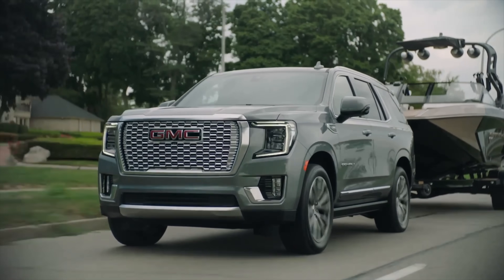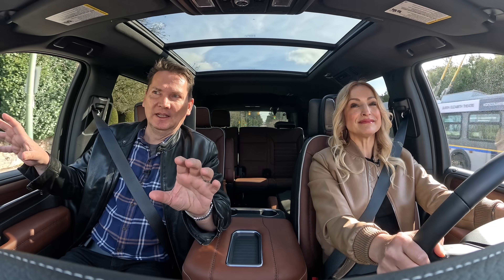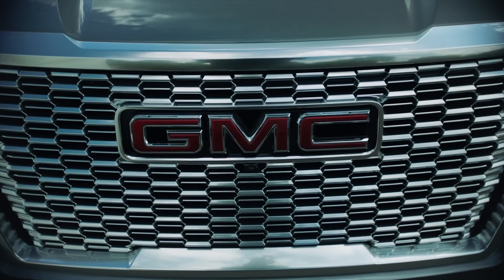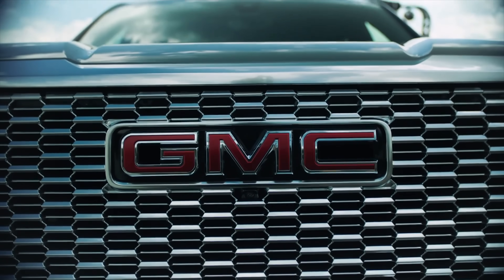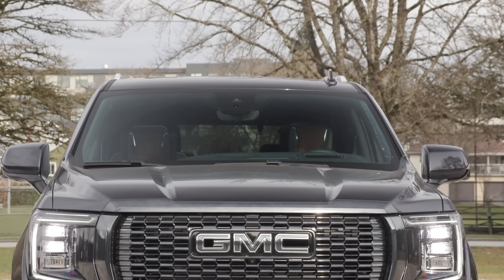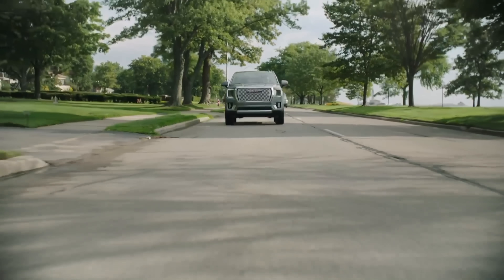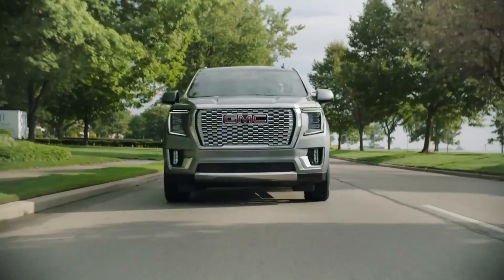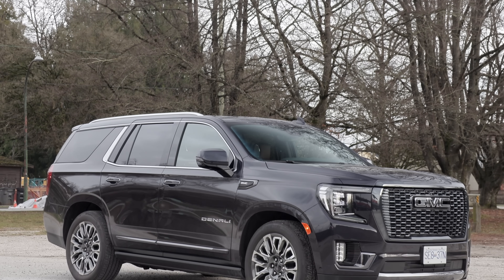Here's a fun fact: in Canada, GMC outsells Chevrolet, and in the United States, Chevrolet outsells GMC. It's interesting that there are preferences north and south of the border. The grille never lets you forget you're driving a GMC. This is such a cool looking vehicle — really bold, with a huge presence on the road. It's one of those vehicles where it's like 'move out of the way, she's coming.'